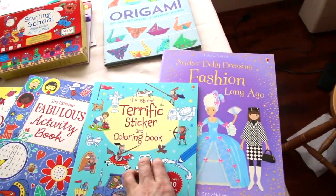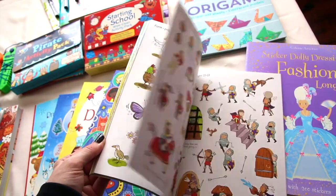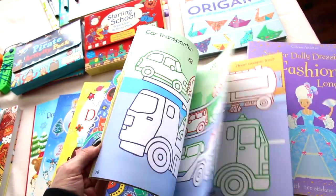Terrific sticker and coloring — this is a sticker book and a coloring book combined, with different stickers and different scenes that they can color.